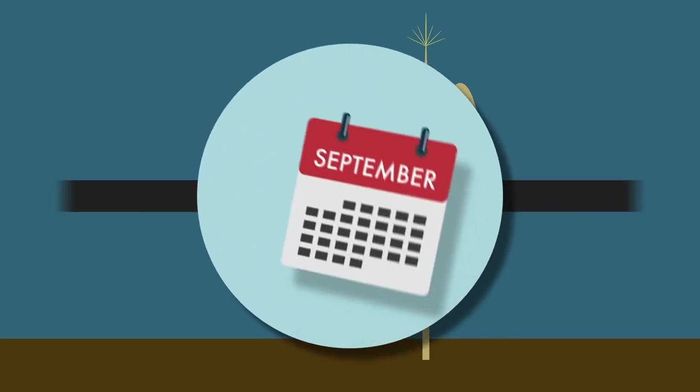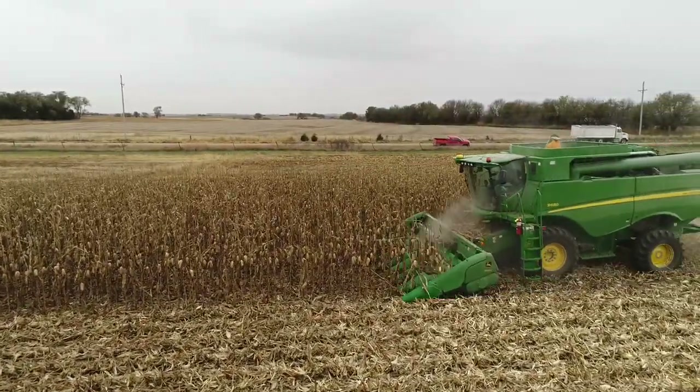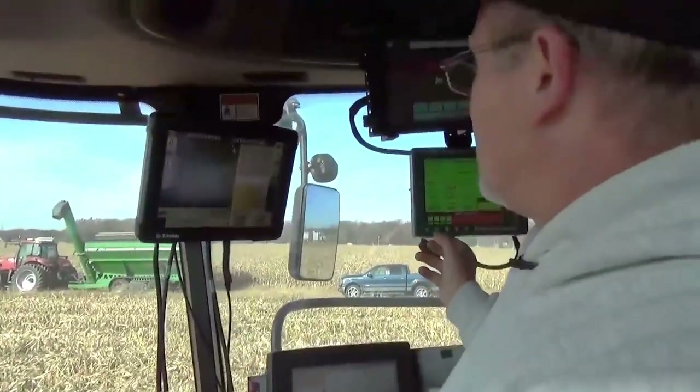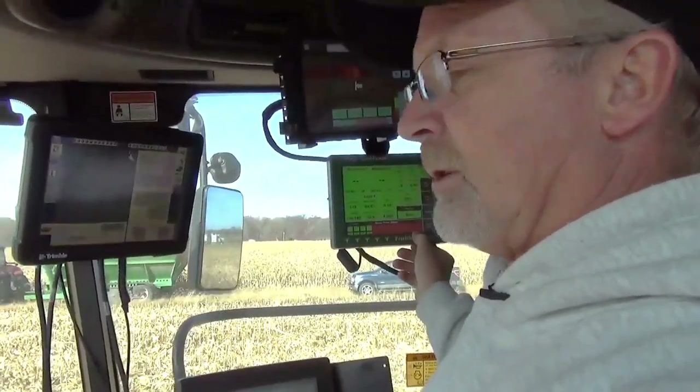In late fall, usually in October or November, the corn is ready to be harvested or picked. An amazing machine called a combine combs through the field, separating the corn kernels from the corn cobs. All the technology inside the combine lets farmers know how much corn is coming from each area of the field, and how good that corn is.